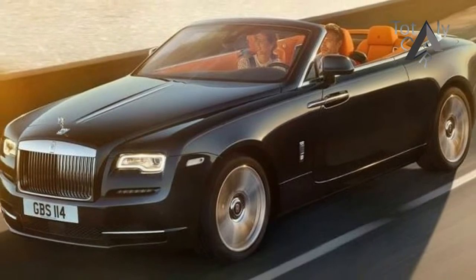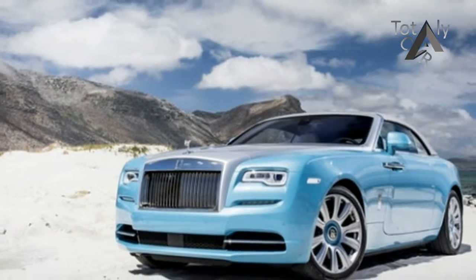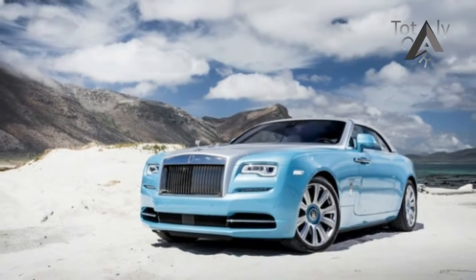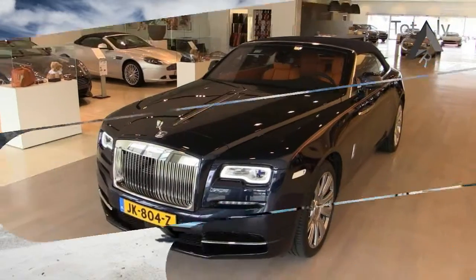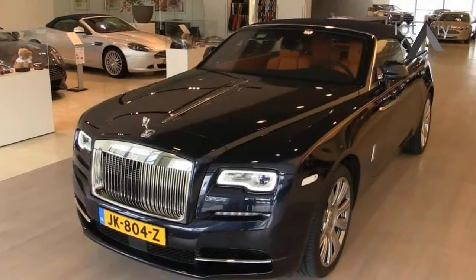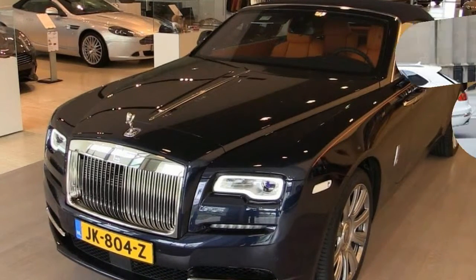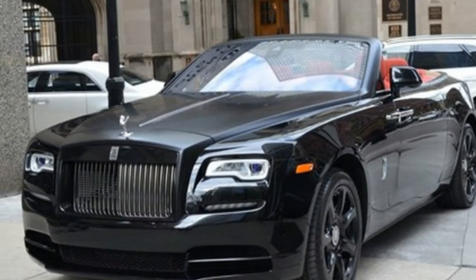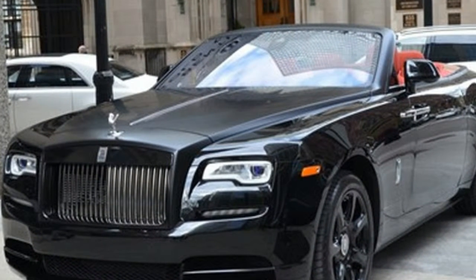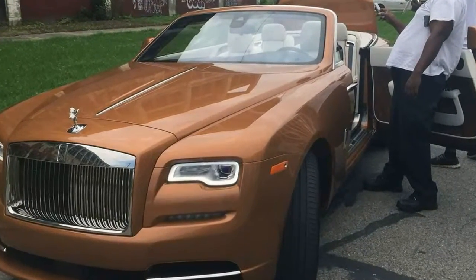The Rolls Royce Dawn is most at home cruising the glittering boulevards of Palm Springs or Palm Beach, the Sinatra tunnel permanently playing, and the driver wearing $2,600 Gucci crocodile loafers while contemplating how to cajole public financing for his new NFL stadium. Unlike the similarly pricey Lamborghini Aventador, the Dawn can be driven and used every day.